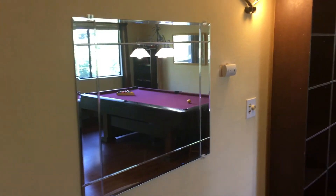So this is a great big space they use as a playroom. You have a wet bar over there.